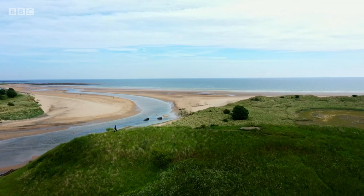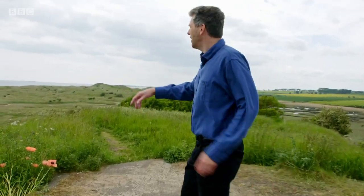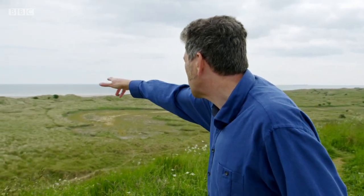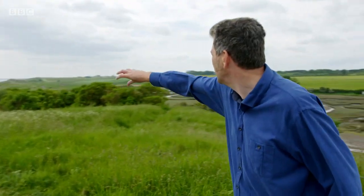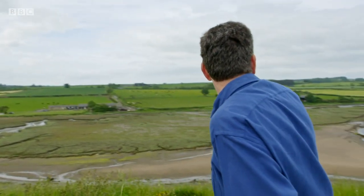I think we can get a better view of where the river used to run from up here. You see that area of short grass there behind the dunes? I'm pretty sure that's the old course of the River Aln. Imagine it coming in here, sweeping around this headland, round the back, right round through the marsh and then off in that direction. It's quite incredible — that's a really radical shift in the course of the river.